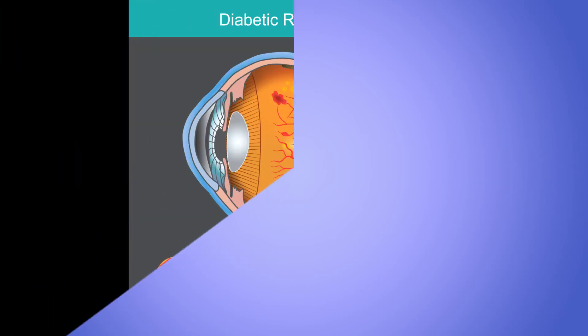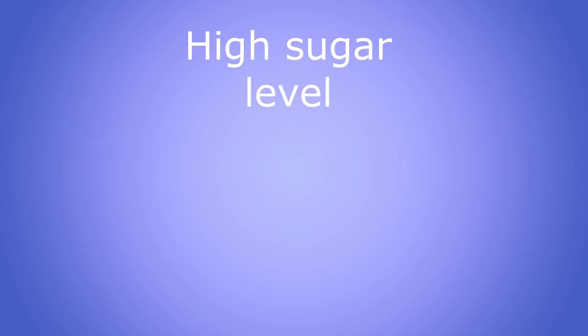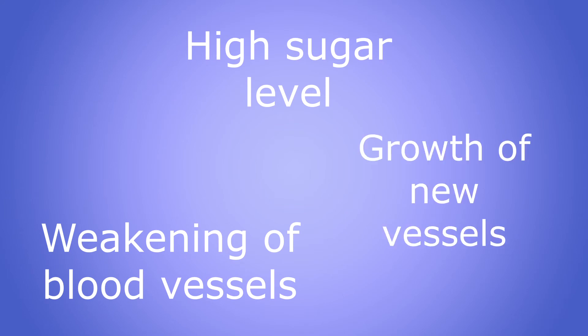At this point the retina becomes weakened — it's not getting what it's supposed to get — so it gets tears and becomes detached from the rest of the eye. Then there is a lot of disorganization in the eye that eventually causes blindness. So these are the three key events: number one is sustained high sugar levels, number two is disruption of the blood vessels, and number three is the growth of new vessels.